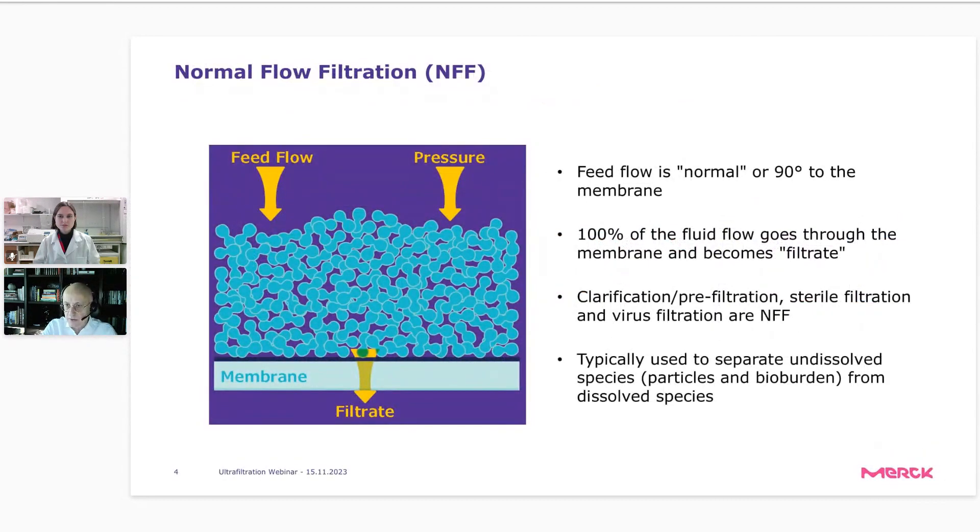When doing microfiltration or macrofiltration, we use so-called normal flow filtration. This means the feed flow is perpendicular to the membrane — 100% of the fluid flows through the membrane and becomes filtrate. The important point is that 100% of the undissolved particles need to be retained on the membrane. These microfiltration or macrofiltration membranes have an absolute pore size, and they are typically used to separate undissolved particles from dissolved particles in solution.